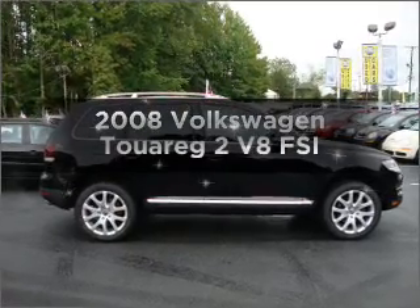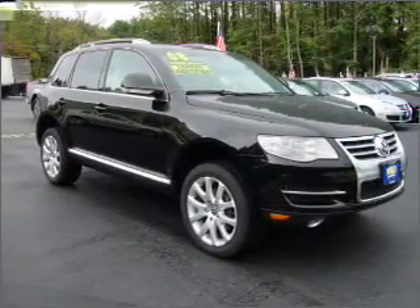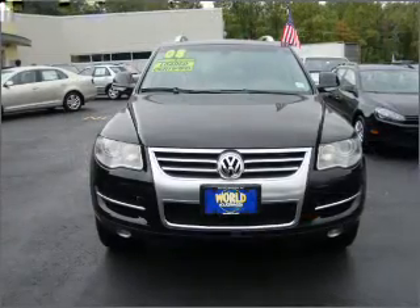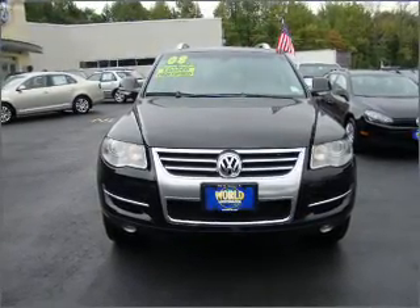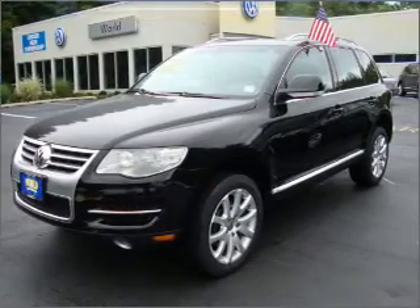Imagine yourself in this 2008 Volkswagen Touareg 2. If you're looking for a first-rate auto, this one could be yours today. With a powerful 8-cylinder engine that responds smoothly to its 6-speed automatic transmission, premium wheels give a more luxurious look.